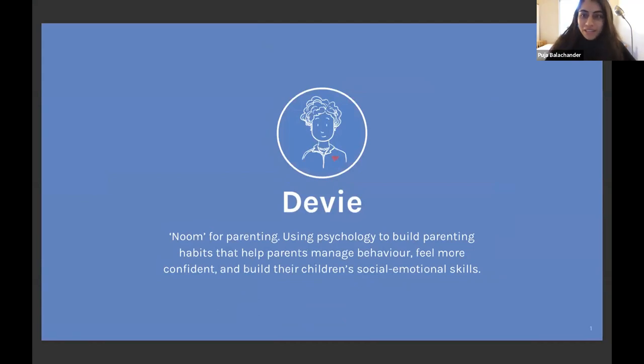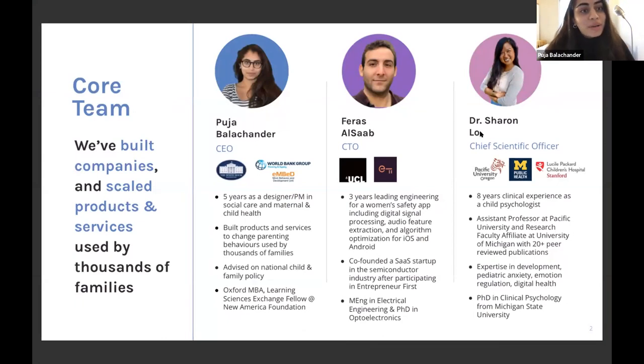I'm Pooja, founder and CEO of Devi. At Devi, we think of ourselves as the Noom of parenting — in the same way Noom uses psychology so that while losing weight you're developing positive healthy habits, we help parents, in the process of managing their child's behaviour, develop positive parenting habits. I started my career at the Department of Health and Human Services where I worked with thousands of families and saw a vicious cycle: children would act out, parents would respond harshly, behaviours got worse, creating a stressful home environment. What works to break that cycle are evidence-based psychological interventions used by child psychologists and therapists — but the problem is they're incredibly inaccessible.